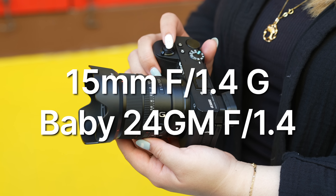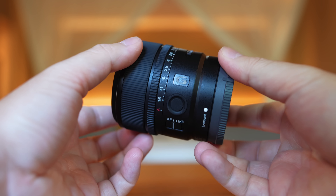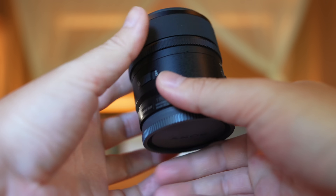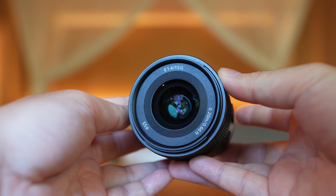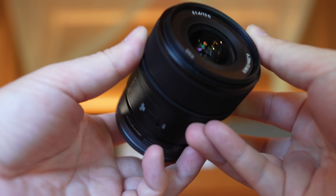Moving on to the 15mm f1.4G — I really want to call this a baby 24 G Master. It gives us a full-frame equivalent of roughly 22.5mm, it's an f1.4, it has an aperture ring with a clickless option as well. It's basically a 24 G Master baby. A lot of people are going to wonder how it stacks up against the Sigma 16mm f1.4, which has been out since around 2017 — about five years ago. I'll see if I can do a full comparison when I return to the States. But as of right now, it is half the weight of the Sigma, which is crazy to say for APS-C.